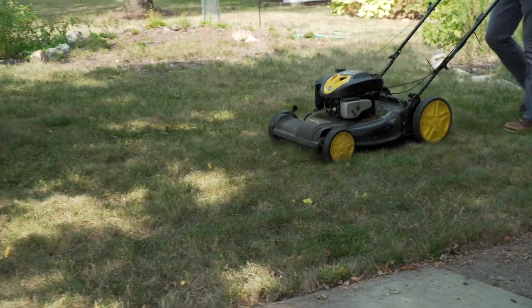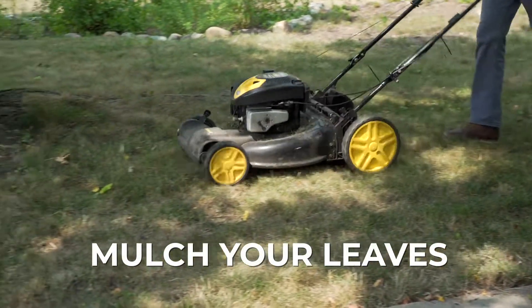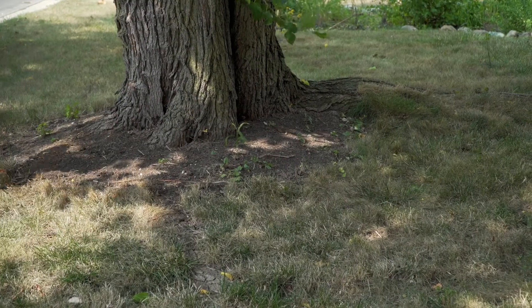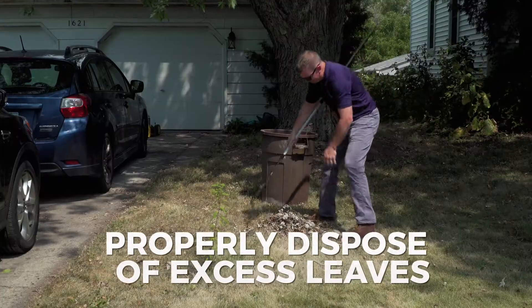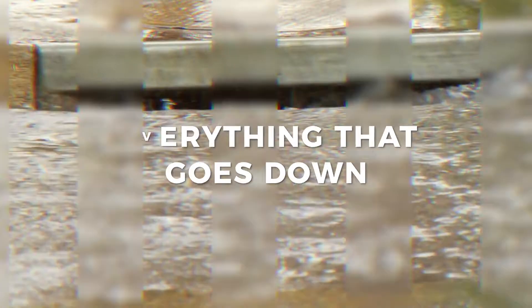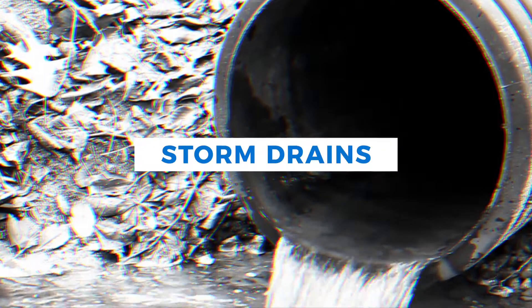Fertilize your lawn naturally by mulching leaves with a lawnmower. Leave it on your grass or spread the mulch around flower beds and shrubs. Extra leaves should be properly stored for landscaping pickup. Remember, everything that goes down storm drains flows directly to our streams and rivers.